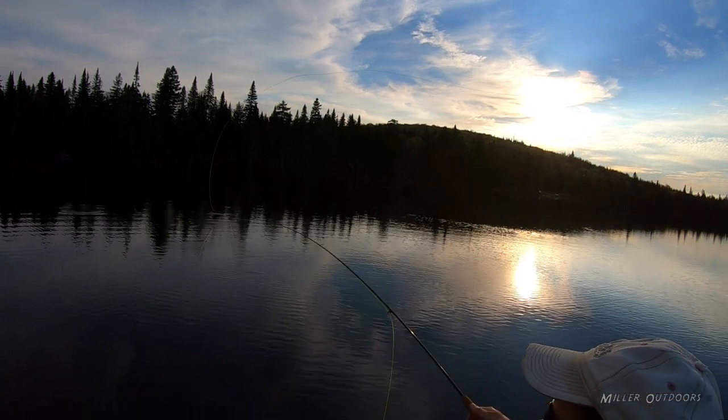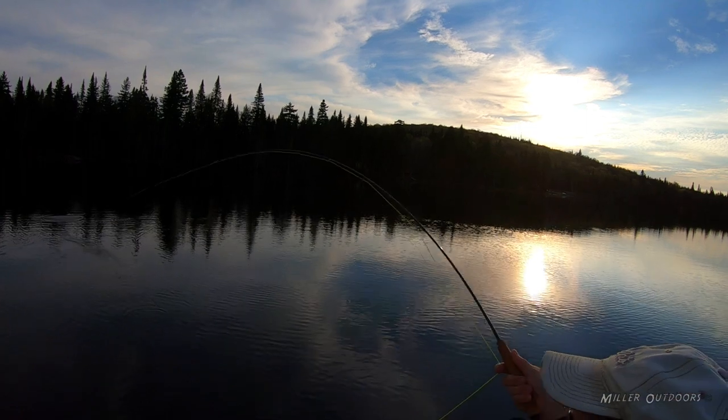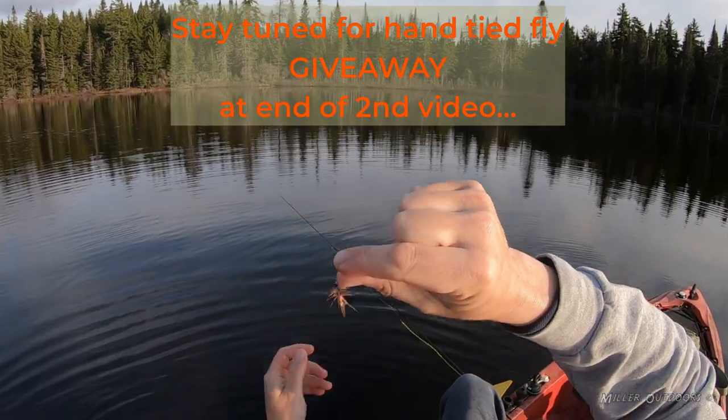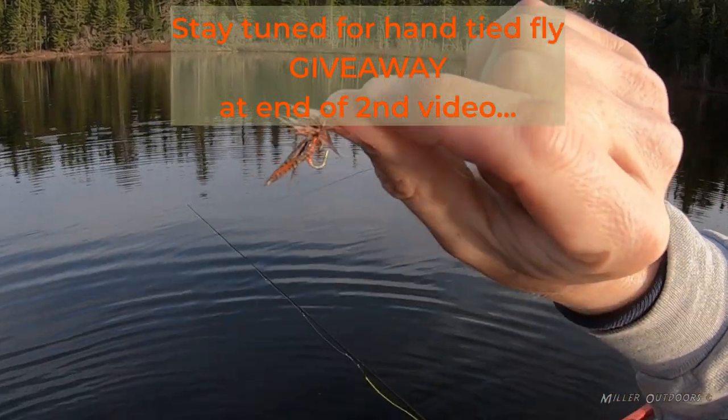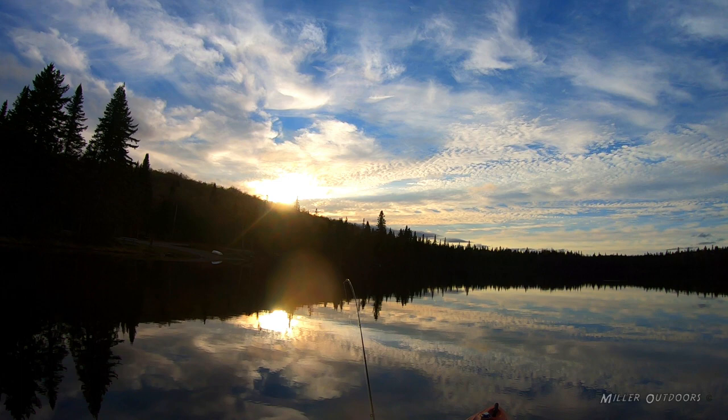He rises right here in front of us. Maybe we can get some live action. There he is. That's a little bit better fish than me. That's what a Hornberg looks like after about 30 fish. Beautiful sunset.